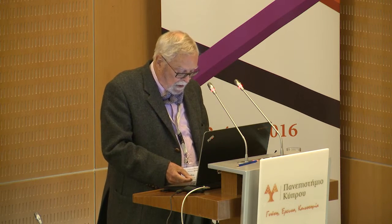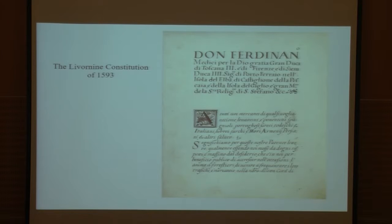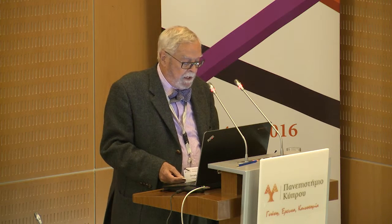In particular, the so-called Costituzioni Livornine of 1593, directed to merchants of every nation — people from the East and the West, Spaniards, Portuguese, Greeks, Italians, Jews, Turks, Moors, Armenians, Persians, and others — granted the freedom to fix their residence in Leghorn, the freedom of worship, the cancellation of debts contracted in other countries, and the impunity from previous sentences.